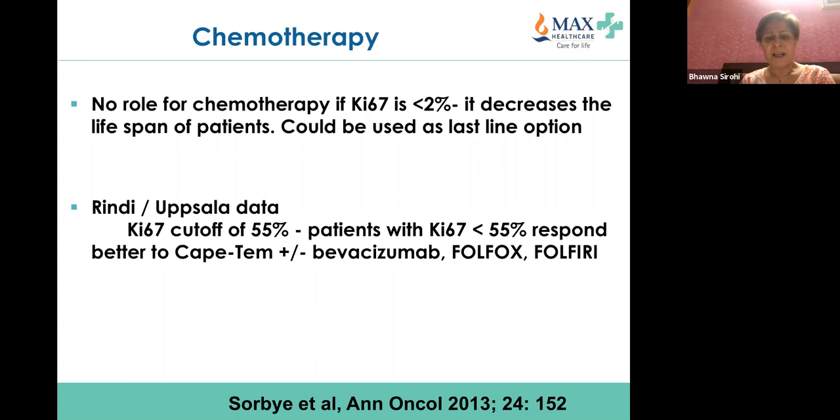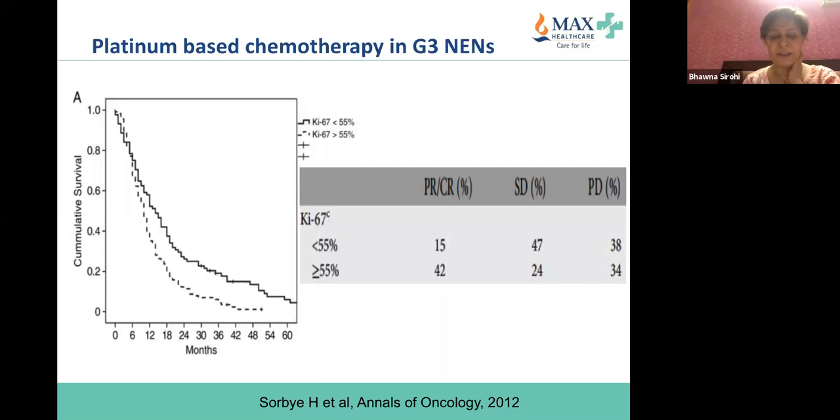Very important: there is no role for chemotherapy if Ki-67 is less than 2%. The cutoff of 55% is now being used in clinical practice. Looking at platinum-based chemotherapy in grade 3 neuroendocrine neoplasms, overall survival in patients with Ki-67 less than 55% is better than those with more than 55% — which is expected.